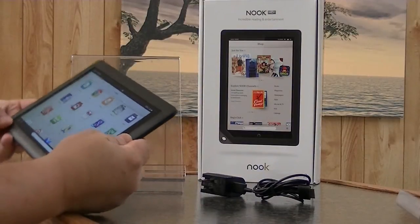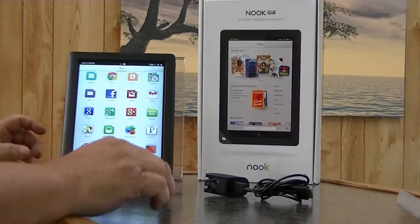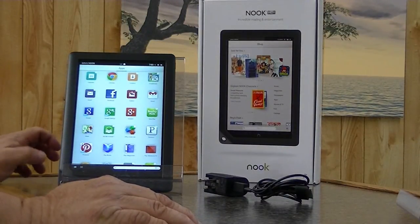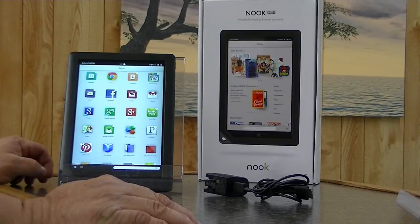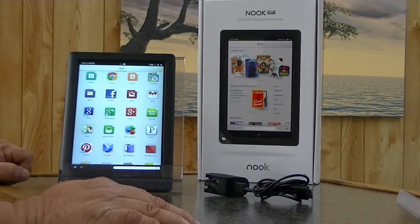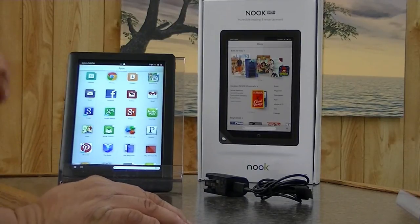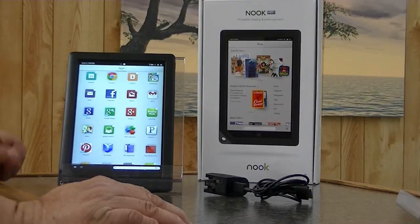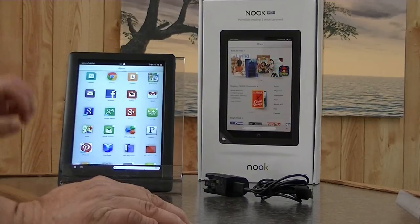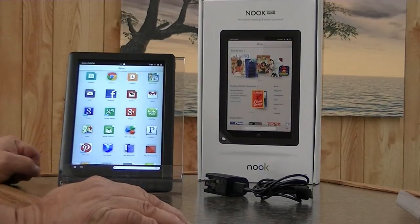This particular unit has a 1.8 gigahertz Texas Instruments 4400 dual core processor. It is a medium running tablet — not at the top of the line such as the Tegra 3s, nor is it the bottom of the line. It's right about in the middle. It sports 1 gigabyte of internal memory.